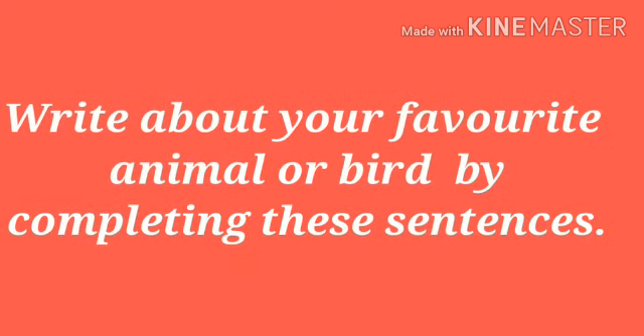Next, textual exercise, we will do page number 34. Children, you have to write about your favorite animal or bird by completing these sentences. I am giving one model over here. You have to write on your favorite animal or bird.